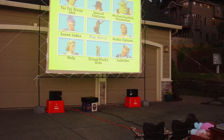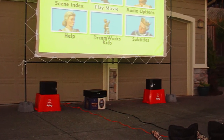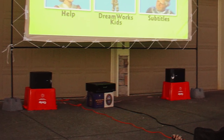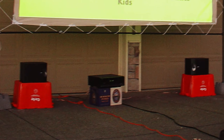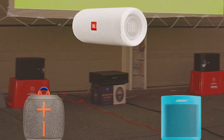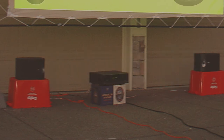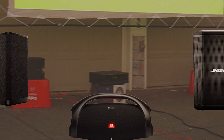Up until a few years ago, audio for an outdoor theater meant dragging bulky indoor equipment outside and running speaker wire across your yard. The solution created great audio but it certainly wasn't very convenient or easy — setup was frankly a drag. Today there are numerous portable battery powered speakers that do an amazing job for movie audio. These connect wirelessly to your content device or projector via Bluetooth and are very convenient.